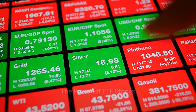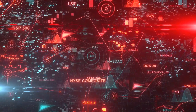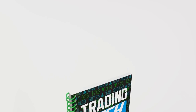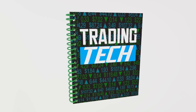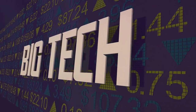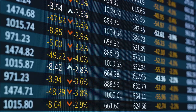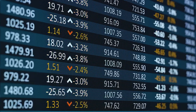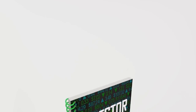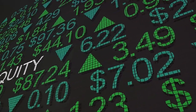What makes ETF stocks so powerful? The answer lies in their unique ability to track specific sectors, industries, and even global markets. Imagine you want to invest in tech — you could buy individual stocks from different tech companies, but that can be time-consuming and risky. With an ETF that tracks the tech sector, you can invest in a wide range of tech companies all at once — it's like buying a slice of the entire tech industry. The same applies to other sectors like healthcare, energy, or finance, providing an easy, efficient way to gain exposure without researching each company individually.